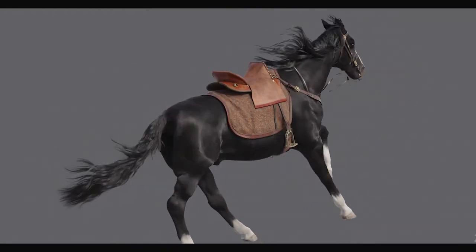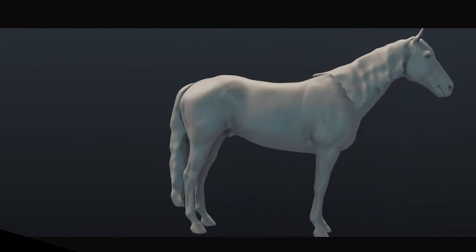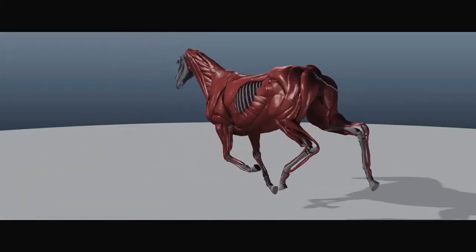For our animated model, we started with a 3D scan of the real Blackwind horse. We built a skeleton so we could animate it galloping, and then added muscle and fat layers to simulate the contraction and jiggle of the horse in motion.